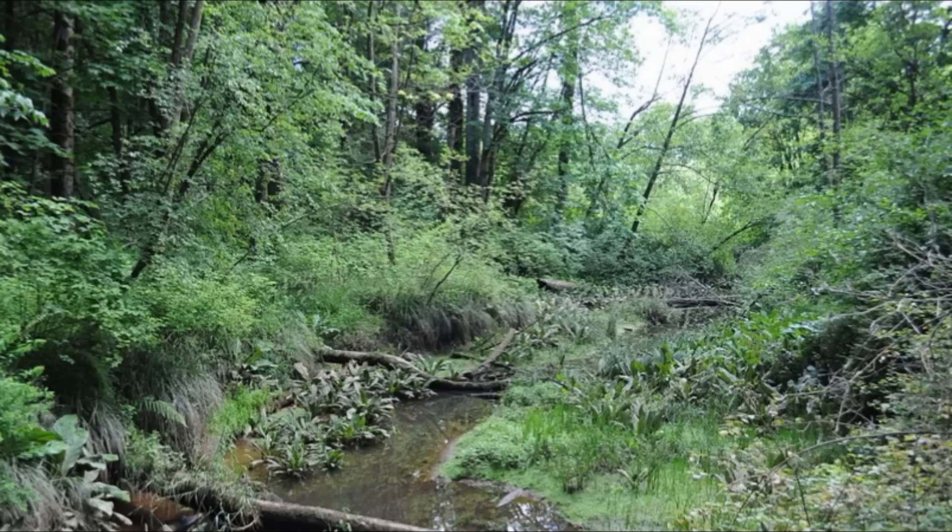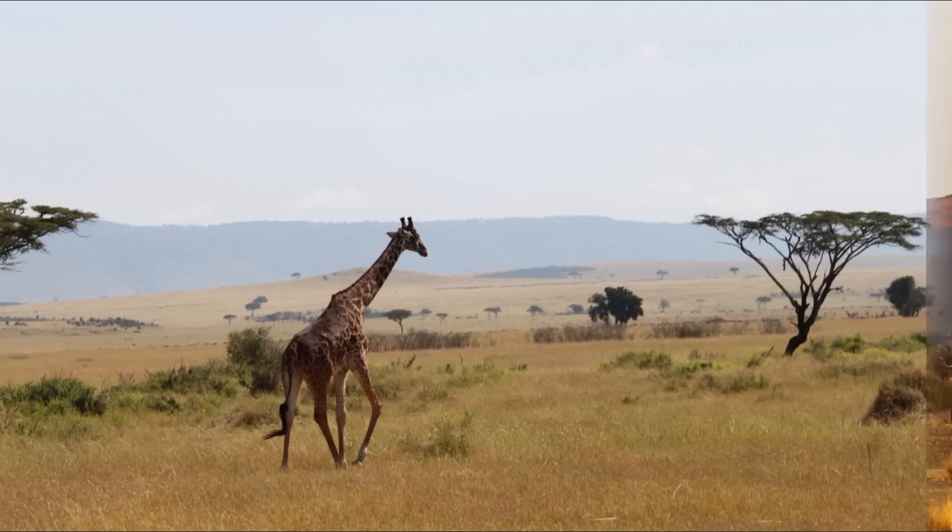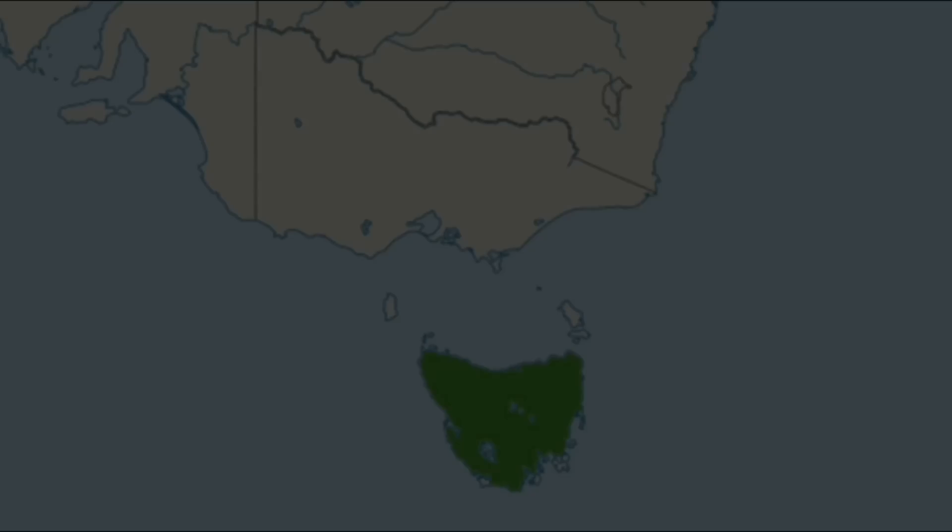These terrestrial mammals are found in a wide variety of environments, from tropical and sub-tropical green and riparian forest to desert, from grassland to rocky hills, from open woodland to thorn forest and arid steppe.